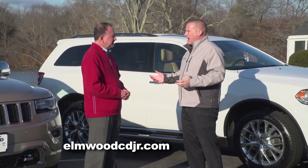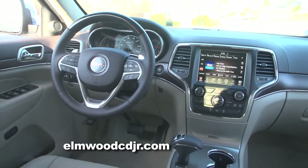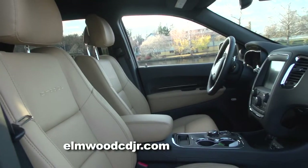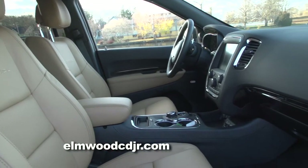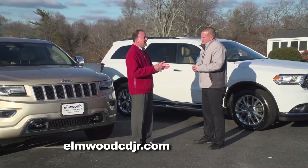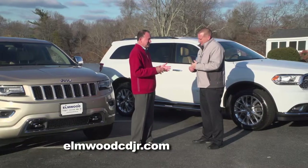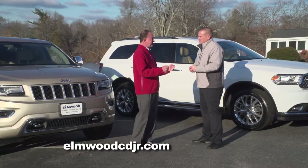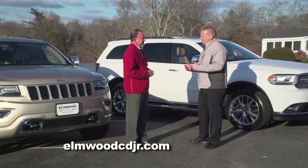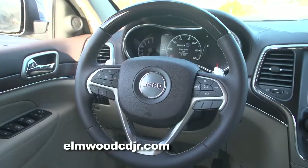A lot of times when my customers are out shopping, they'll come back and say that in either case — the Grand Cherokee or the Durango — they simply get more bang for their buck. That's why we always encourage people to go to the dealership, take it for a test drive, ask some questions, because you really have to touch it, see it, and drive it to really understand these vehicles. You need to get in the driver's seat, get behind the wheel, and drive the vehicle.